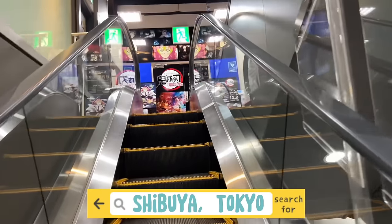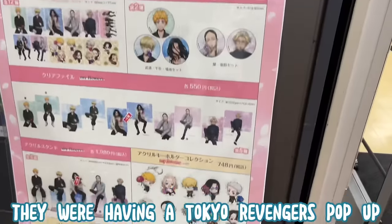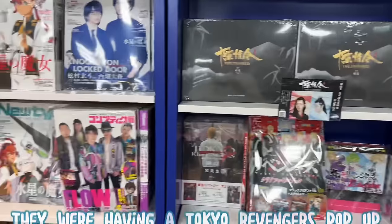The first store is Animate in Shibuya, Tokyo. Before entering the store you will see a whole bunch of cutouts and promotional posters for pop-ups and whatnot that are currently happening.